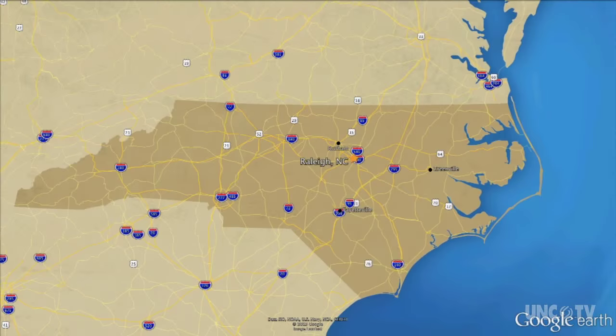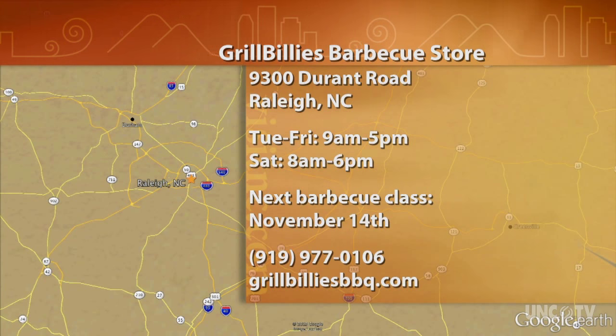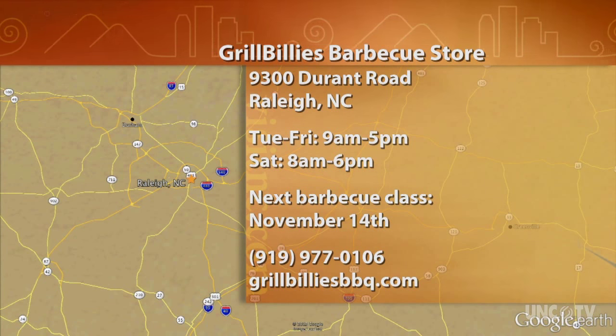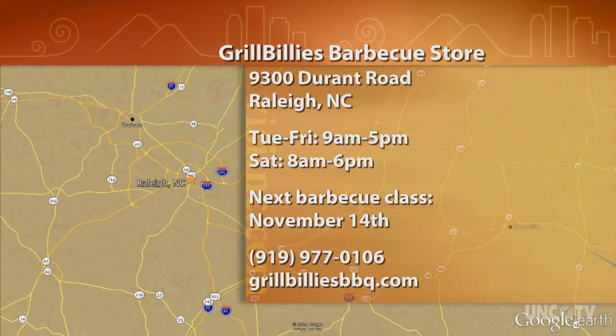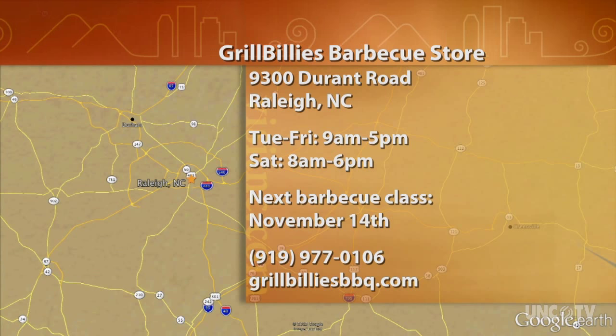Ready to go and ready to taste, which is another thing you can do at Grillbillies on Saturdays. So check them out — you'll be set for your next barbecue adventure. For North Carolina Weekend, I'm Debra Holt-Noel. Grillbillies Barbecue Store is located at 9300 Durant Road in Raleigh, open Tuesday through Friday from 9 a.m. to 5 p.m. and Saturdays from 8 a.m. to 6. Their next barbecue class is on Beef Brisket, Saturday November 14. Call 919-977-0106 or visit grillbilliesbbq.com.